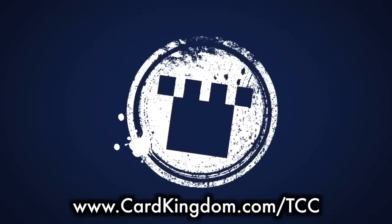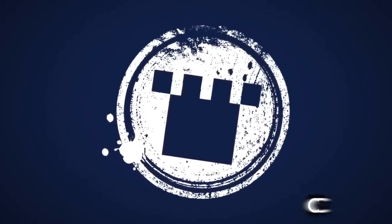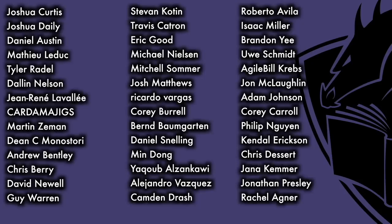This program was made possible thanks to a sponsorship from Card Kingdom, as well as the Patreon support of viewers such as you. Thank you.